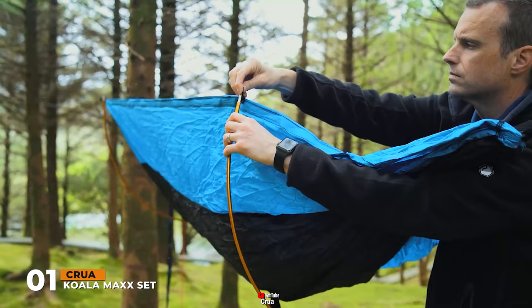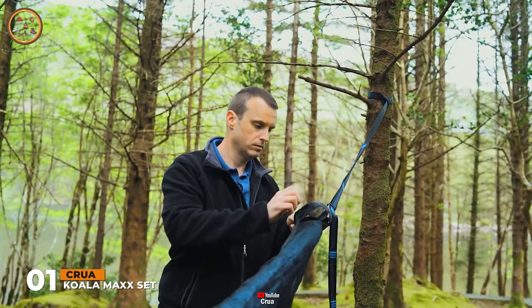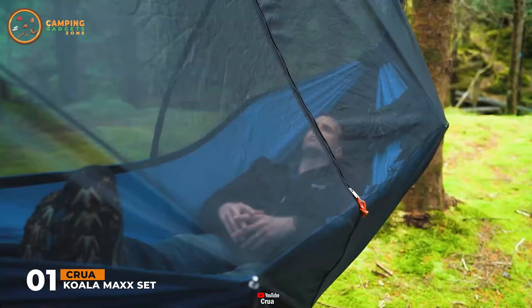Place the spreader bars into the grommets on either side of the Koala. If you want to use the bug mesh, just place the Koala inside the bug mesh and feed the carabiners through each hole on either side of the mesh. Tie the mesh ridgeline above the tree straps. Then just sit back and relax in 360 degrees of bugless freedom.